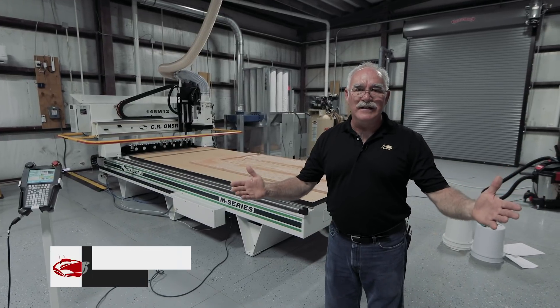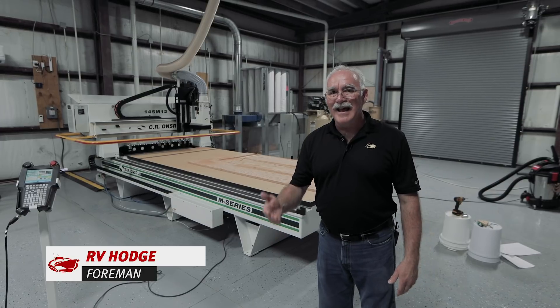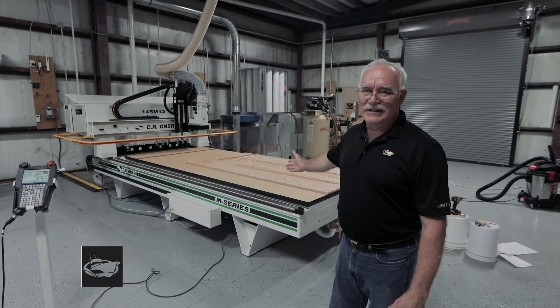Hey, welcome back to the Carolina Flair Insider. I'm your host RV Hodge. It is June of 2019 and as you can see in the background, I have something really cool to show you.